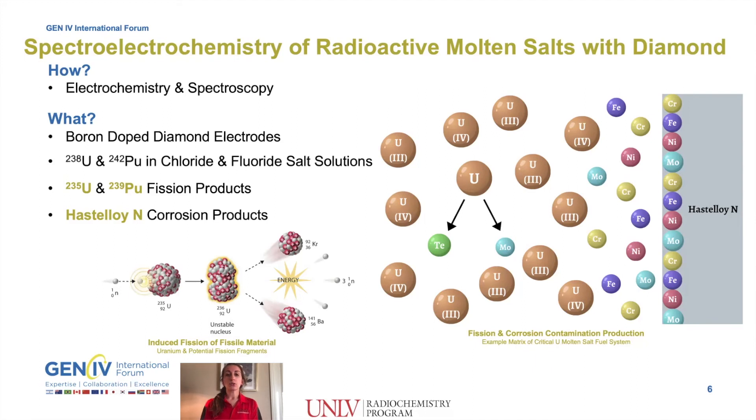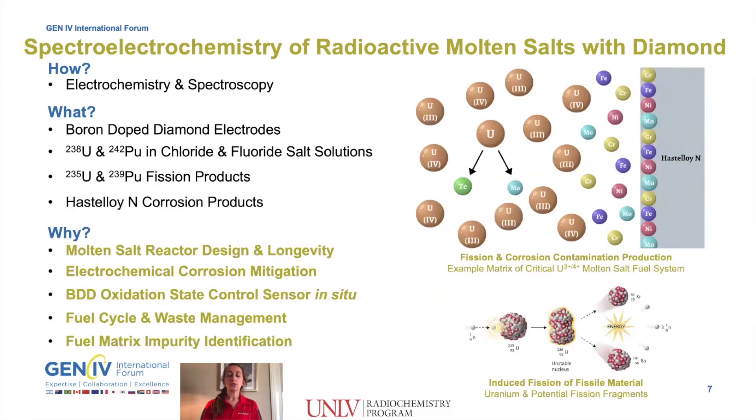This work will directly support a variety of components related to molten salt reactor designs and increasing longevity. For example: mitigating electrochemical corrosion in the Hastelloy containment, creating a BDD control sensor for corrosive uranium-4 inhibition and in-situ applications, general fuel cycle and waste management for the advanced reactor fleet, and fuel matrix impurity identification.